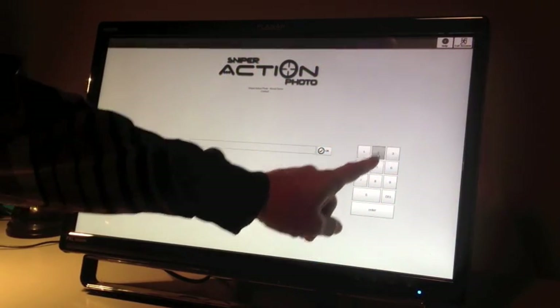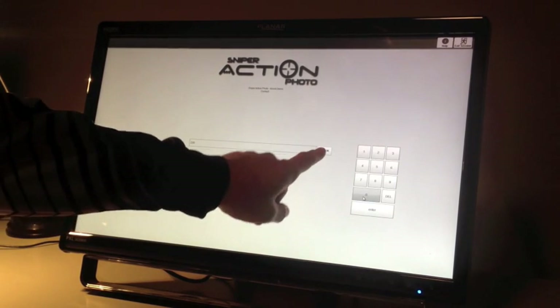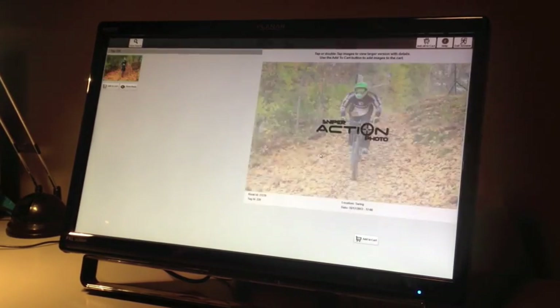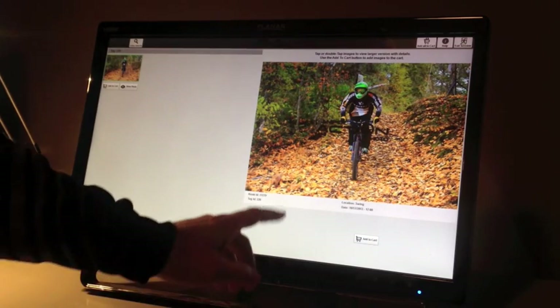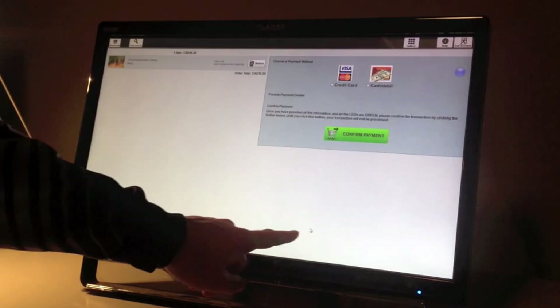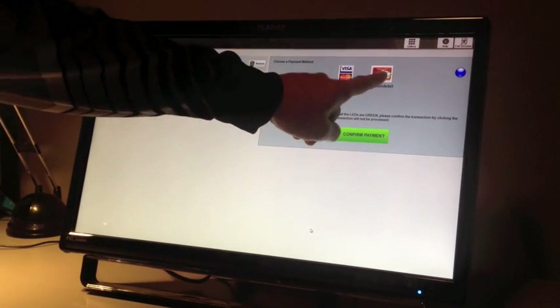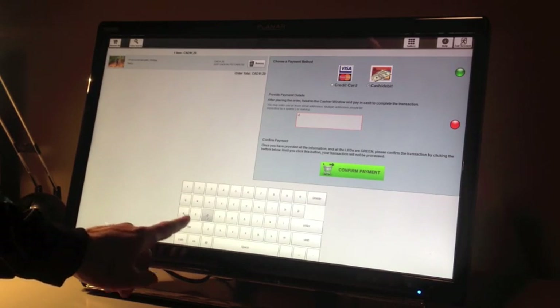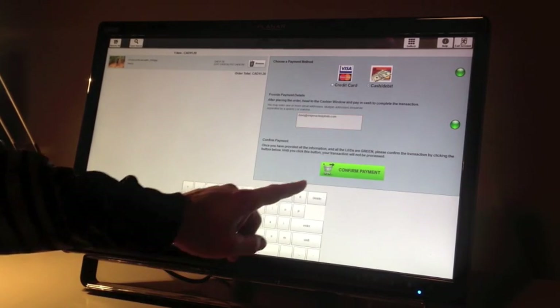After the guest has finished the activity, they visit the photo kiosk on site and type in their tag number. The kiosk then displays their personal photos that were captured during the activity. They select the photos they would like to purchase and complete the transaction at the kiosk. The photos can be emailed directly to them or downloaded to a USB stick for them to take with them.